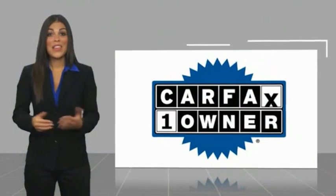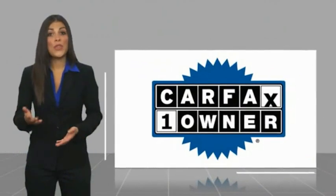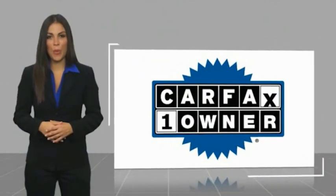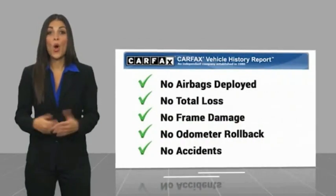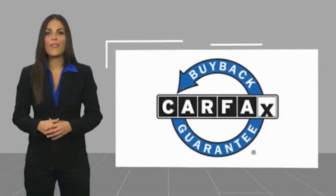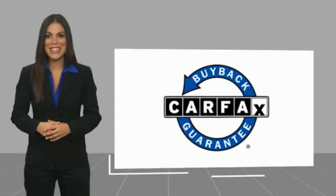This is a one owner vehicle with a CARFAX vehicle history report. Be sure to find a complimentary copy of this report online or contact the dealership. This vehicle qualifies for the CARFAX Buyback Guarantee.